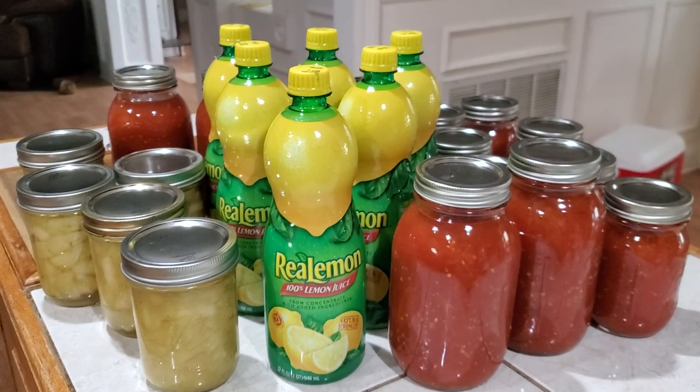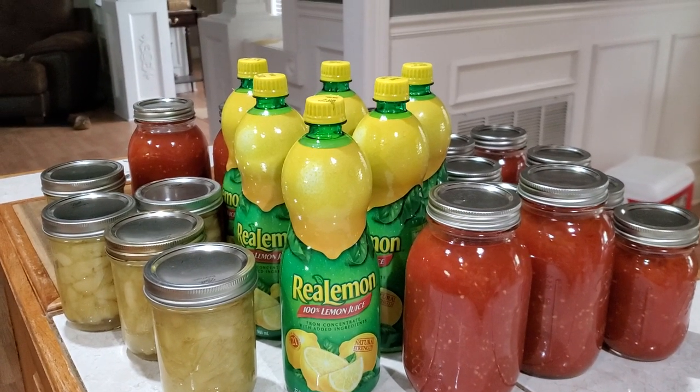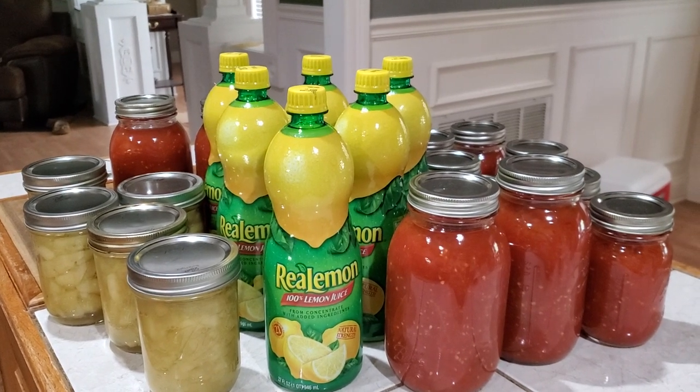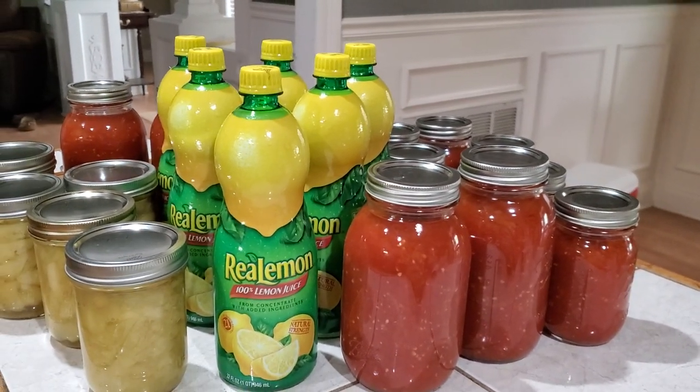Lemon juice. Danny and I raise lemons here, but we don't get that many, and I've used the lemon juice that I processed in the winter, so I needed lemon juice. I've already used up the supply that I had.